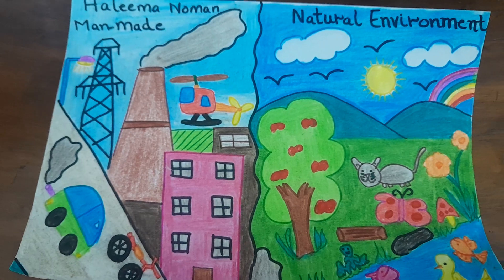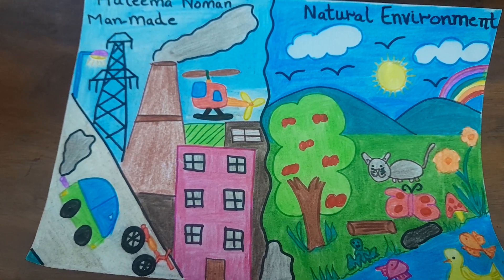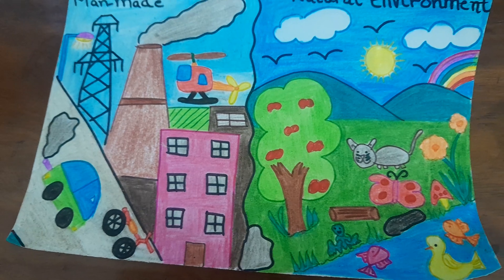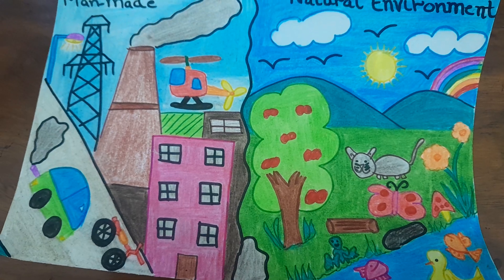While in the natural environment it's all natural — the clouds, the mountains, the birds, the sun, the rainbow. There's an apple tree, there is a pond, and in the pond there is fish and duck, and there's a frog sitting on the side.